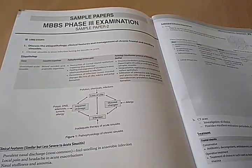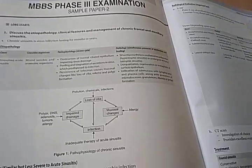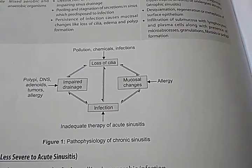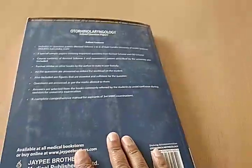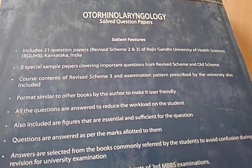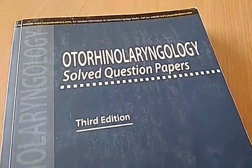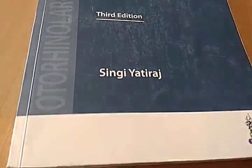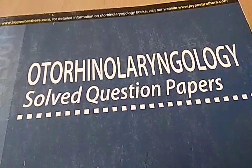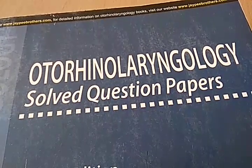So some sample question papers and answers have been given here. This book may be useful, guys. So we are done looking at this book — Otorhinolaryngology Solved Question Papers. It covers solved university question papers from RGUHS. Okay, bye-bye.